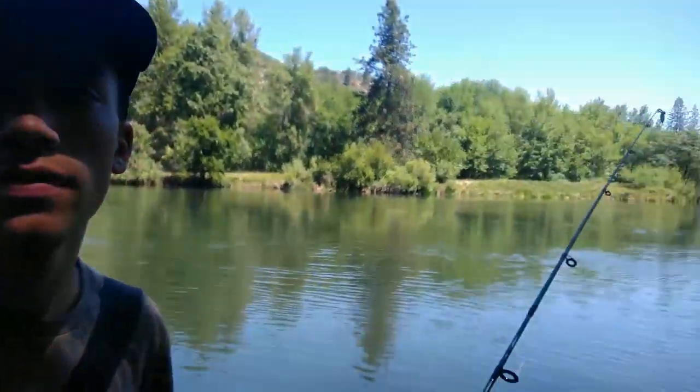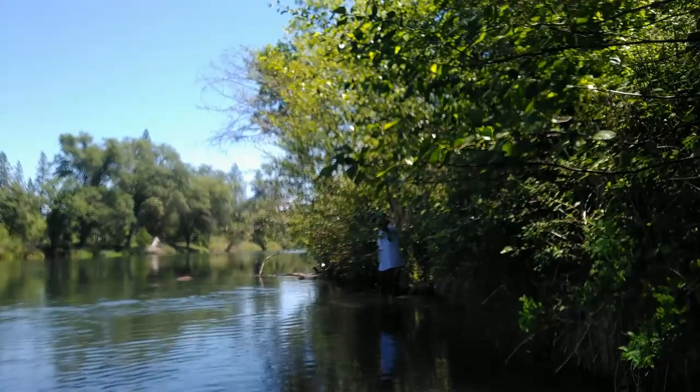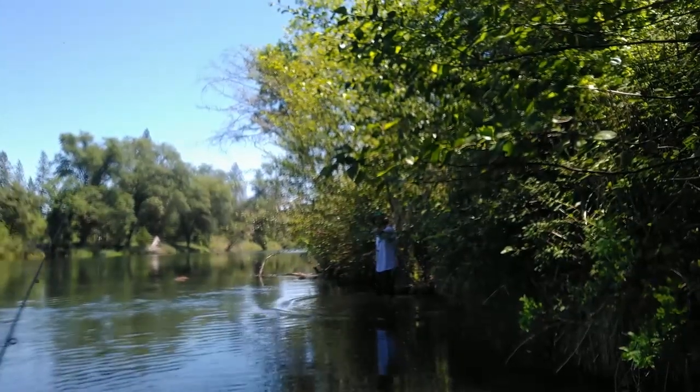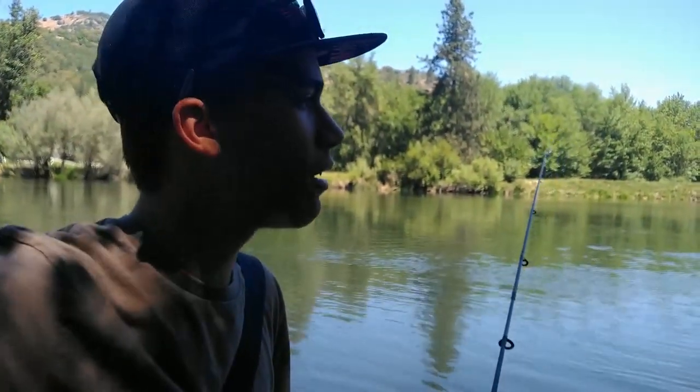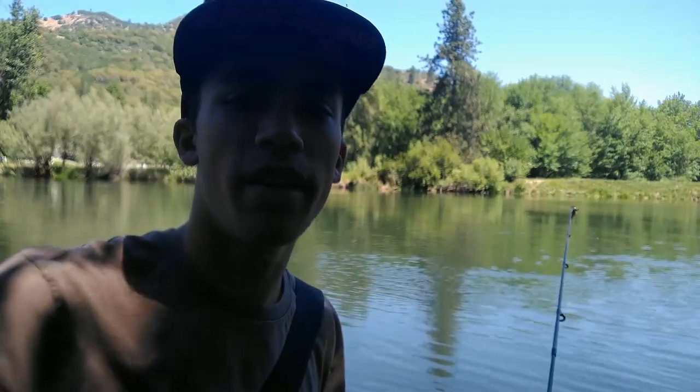Dad caught one! A little six-inch fish. What color? All right, we're going to switch to a red instead, let's do that.